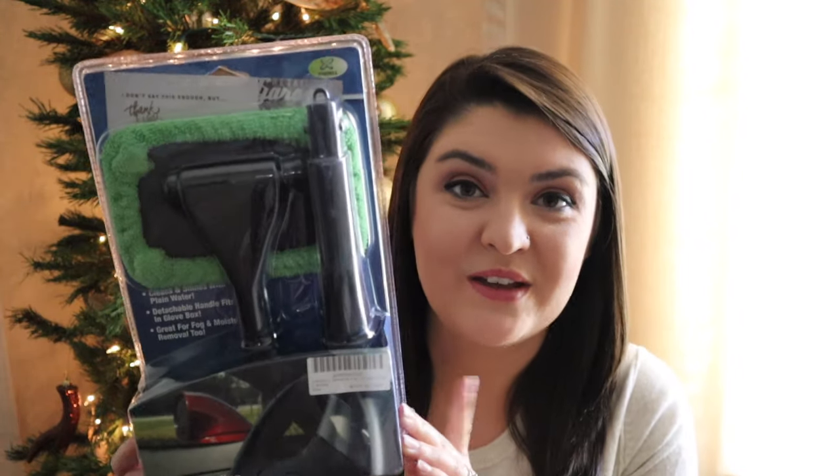My husband has his dream truck and he is absolutely in love with it. He has a car wash membership and takes it to the car wash several times a week. I think he just wants to keep this in his truck to clean off the windshield from time to time. I found this on Amazon and will try to link everything I mention in the description box below.